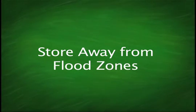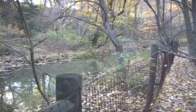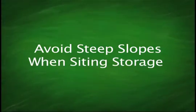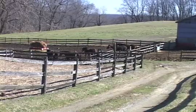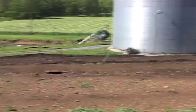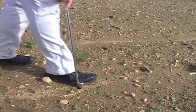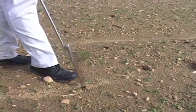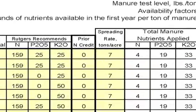Store the manure out of a flood hazard area. Flood waters can transport manure downstream and cause extensive water quality problems. Avoid steep slopes when siting your storage location. The steeper the slope, the harder it is to manage the storage area and the greater potential for site runoff. Spread the manure following a nutrient management plan that establishes rate per acre to match the nutrient needs available to the crop.